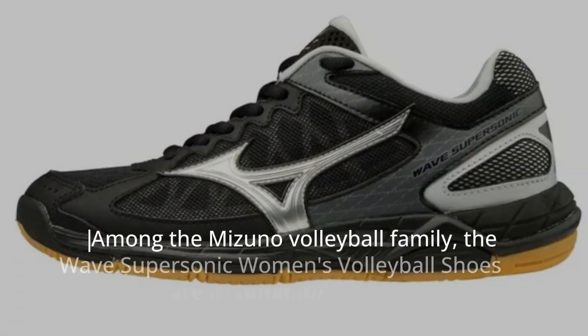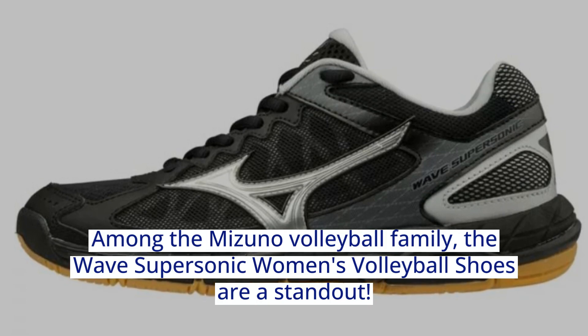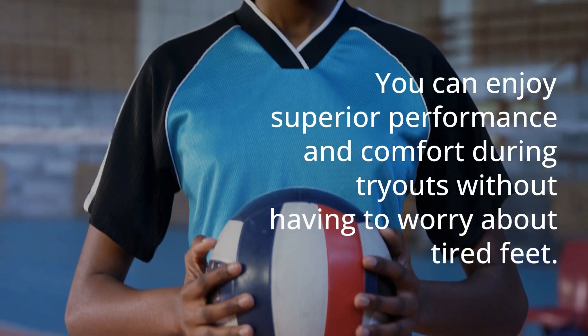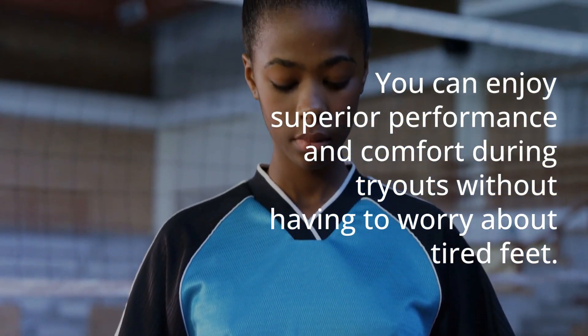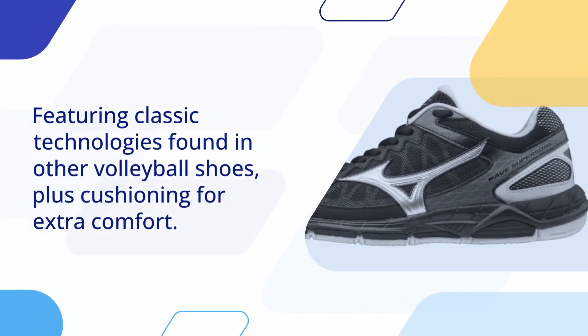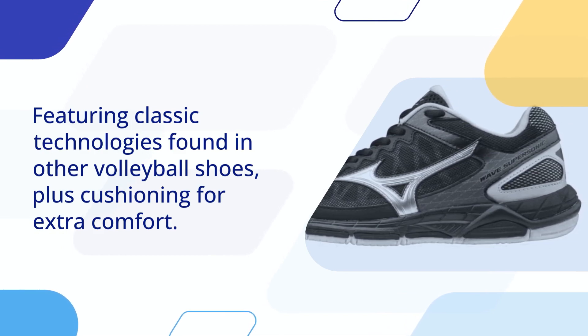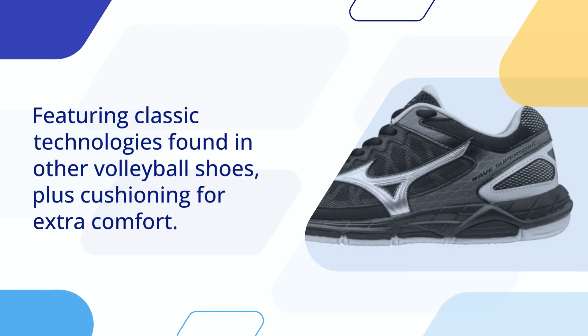Among the Mizuno volleyball family, the Wave Supersonic Women's Volleyball Shoes are a standout. You can now enjoy superior performance and comfort during tryouts without having to worry about tired feet. These shoes feature a special blend of DNA from running shoes and the classic technology found in other volleyball shoes, plus cushioning for extra comfort.